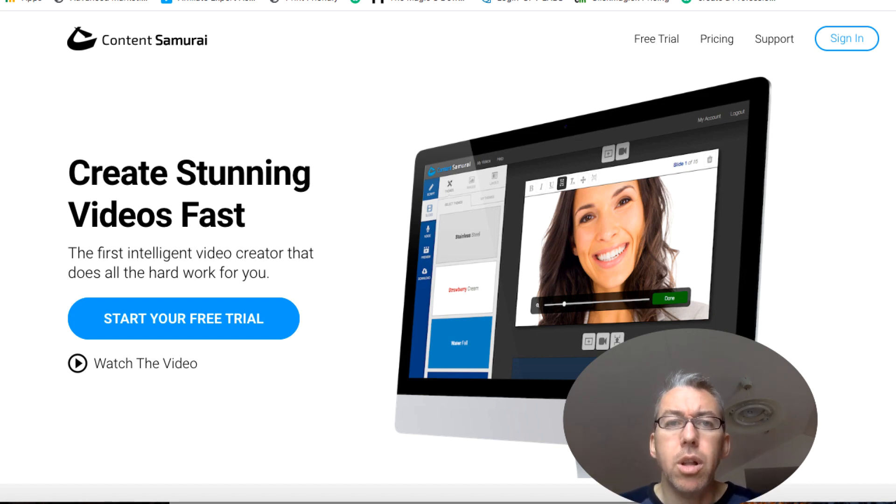Before we look into this tool — video creation and video marketing is super powerful. There's so much traffic to be had on YouTube, TikTok, Facebook through the power of video. But the problem is a lot of people are shy, they're introverted, they don't want to appear on camera and they don't want to use their own voice. And this is why a software such as Vidnami is so powerful.